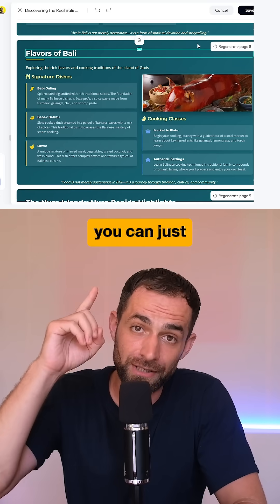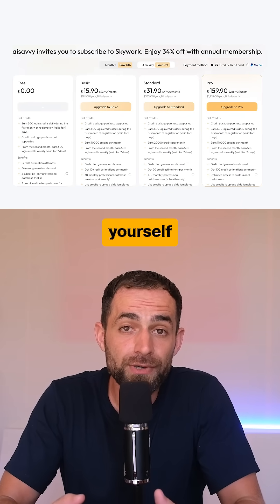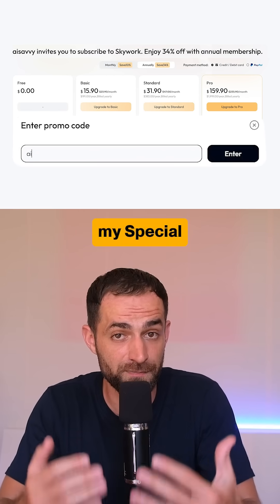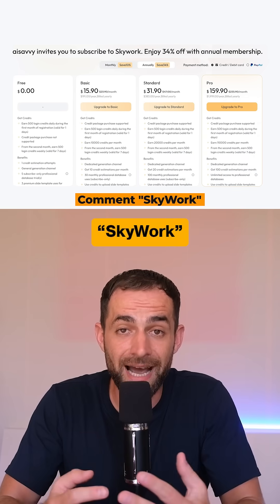You can edit anything in the presentation, and if one slide doesn't work, you can just regenerate that page without starting over. Try Skywork yourself for free and upgrade to a paid plan using my special code to enjoy up to 34% off — just comment 'Skywork' and I'll send everything to you.